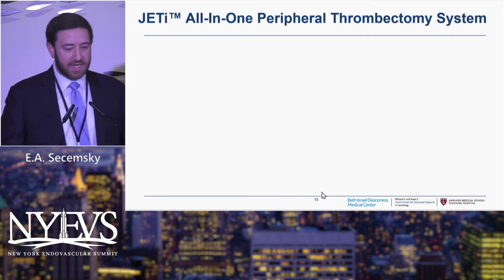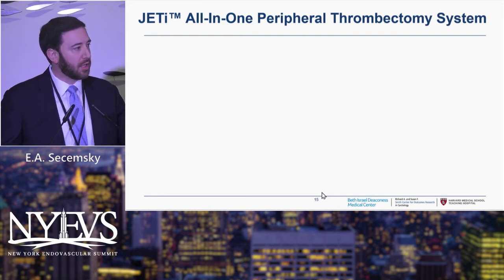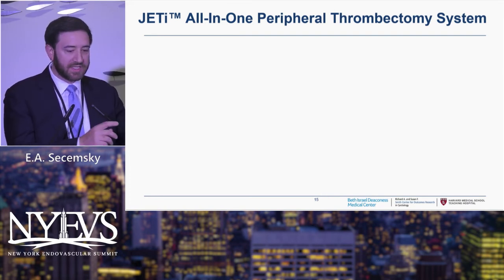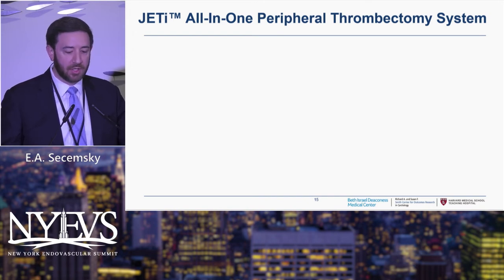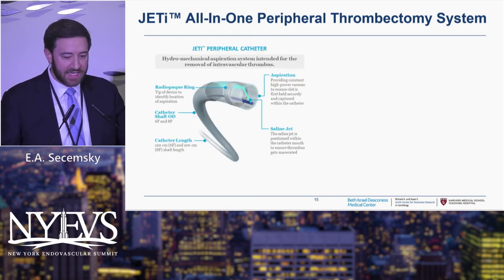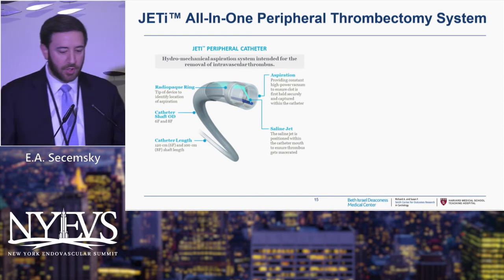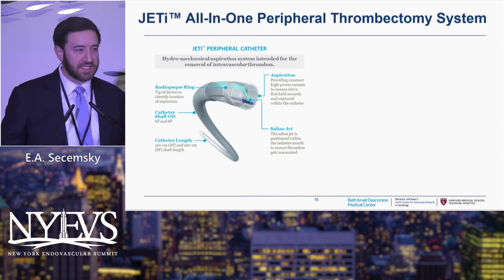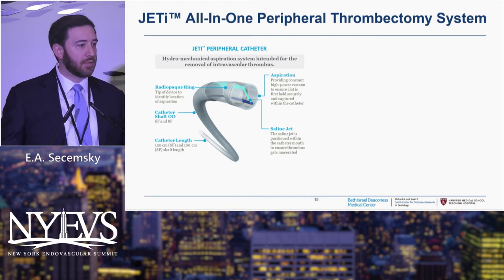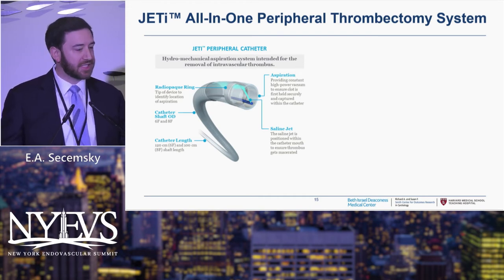Moving to JEDI now — JEDI is commercially available. Most of the current iteration of the devices is being used for acute limb ischemia on the arterial side, but it is also approved for DVT, and there's exploration for whether this might be a good PE catheter. If you're not familiar with this technology, it's got a little bit of a different approach. The biggest part of moving forward in this field is not recreating what's already been done with Inari primarily in aspiration catheters, but iterating and doing something different.